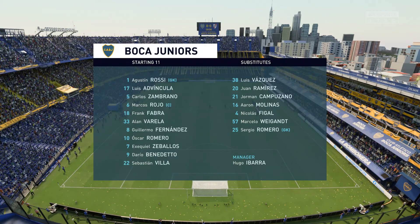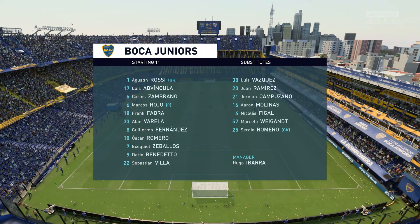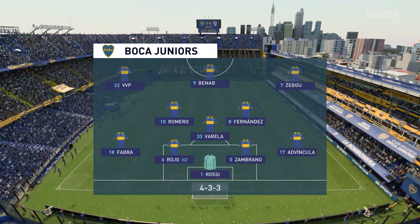The line-up then for the hosts. Well, it's a 4-3-3 with two out-and-out wingers but they do vary their movement. They give width but they also make diagonal runs in-field when the ball's on the opposite flank. Their performances will be key today.